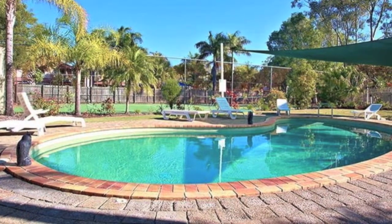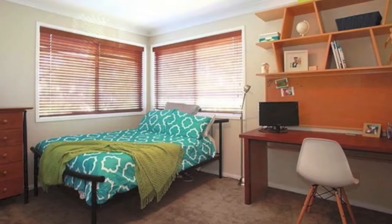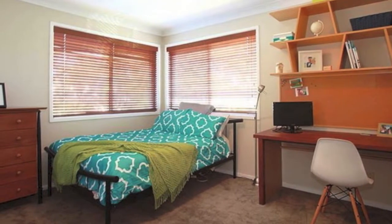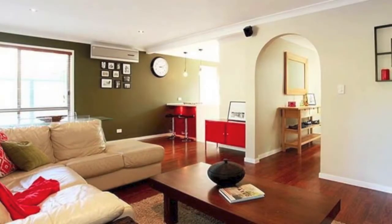this beautiful contemporary home has been skillfully and tastefully renovated throughout. Only minutes to Harbour Town and Runaway Bay shopping, 50 metres to schools and childcare, and only a 5 minute drive to the Broadwater. This property has everything for the owner or investor alike.